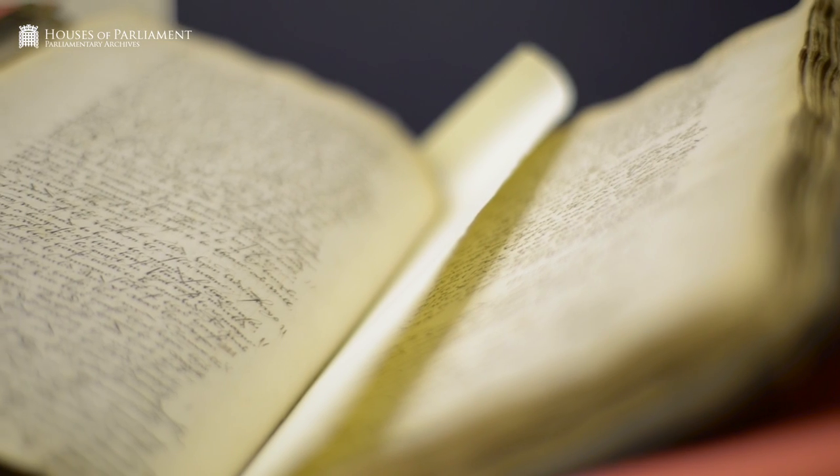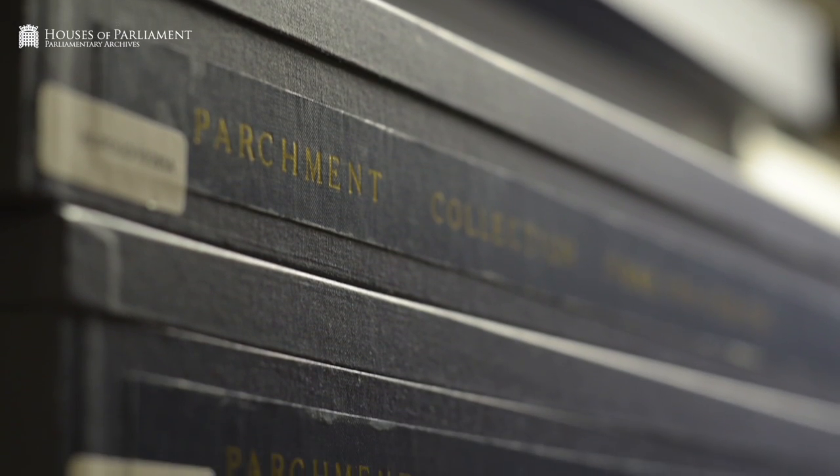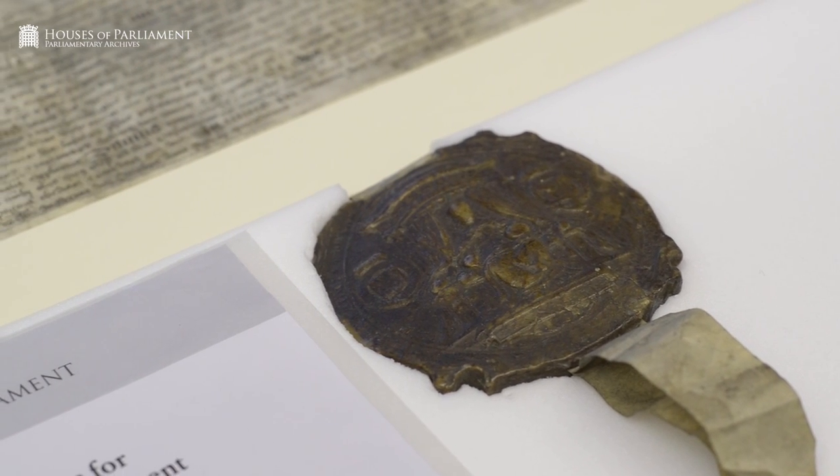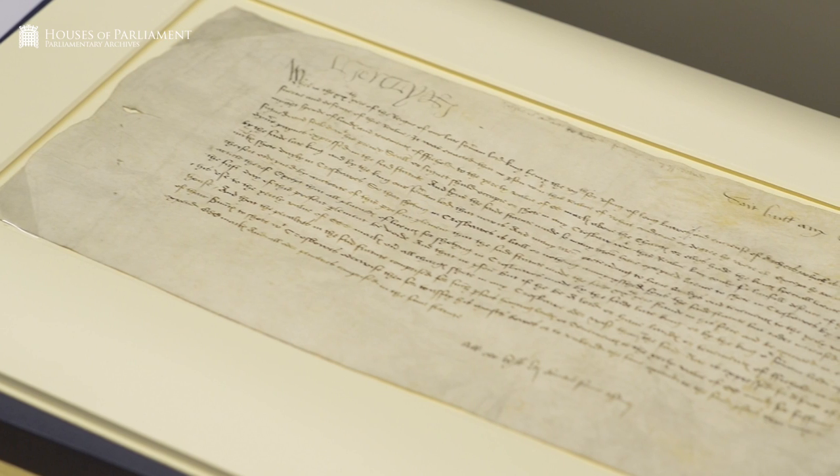We preserve all of Parliament's records in a wide variety of formats, from the earliest to the most modern — so that's everything from 15th century parchment rolls to snapshots of our website. We ensure that Parliament's records can be preserved whatever their format, both for current and future generations.